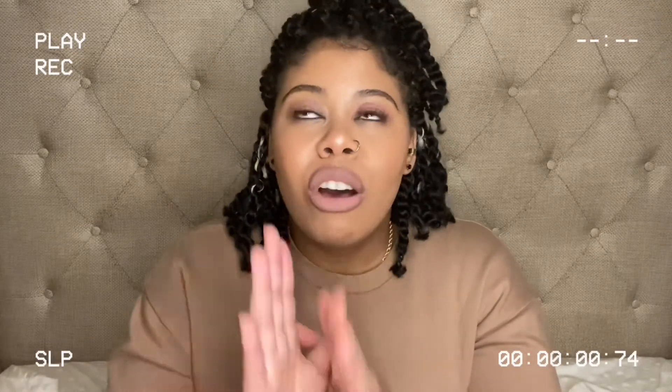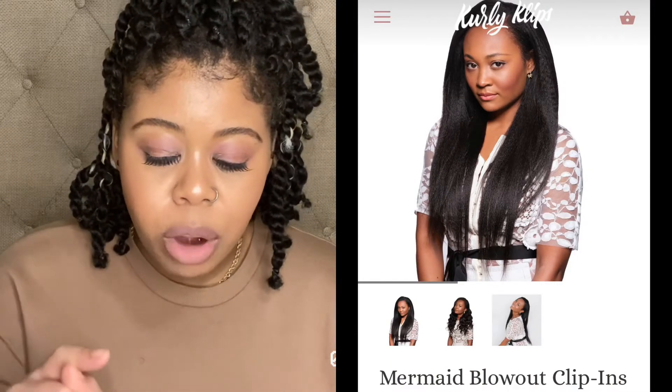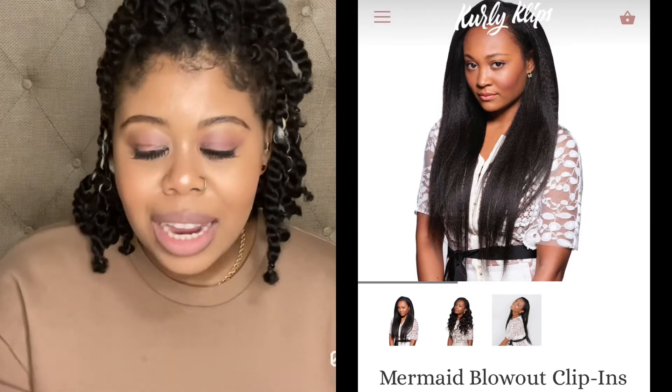The next product is Curly Clips. If you've been following me, I love to change my hair quite often — it all started in high school. Clip-ins are probably one of my favorites because I feel like I can do so much with them, whether it's curly clip-ins or otherwise. I do have a clip-in extension review of a Black-owned brand, so you can check that out — I'll list it up above. The specific product I want to try from Curly Clips is the mermaid blowout clip-ins.